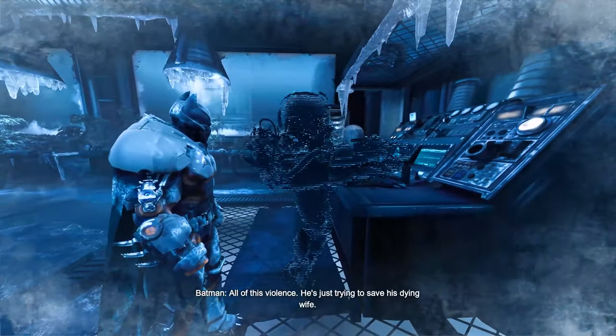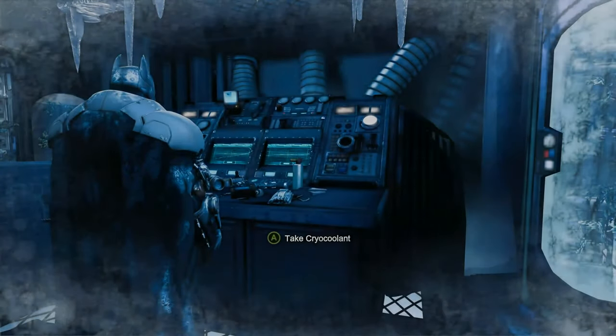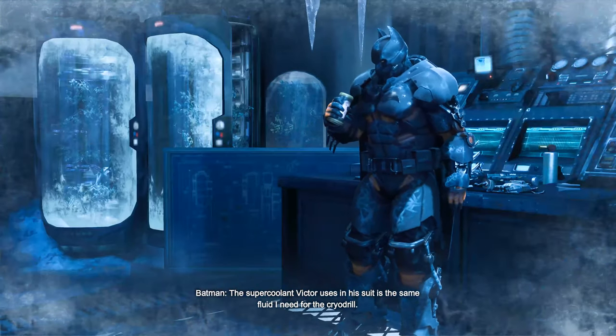All this violence — he's just trying to save his dying wife. The supercoolant Victor uses in his suit is the same fluid I need for the cryo-drill.